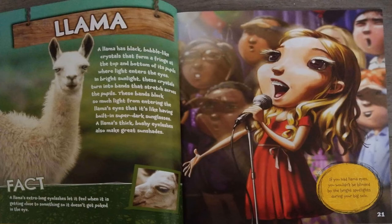A llama's thick bushy eyelashes also make great sunshades. A llama's extra-long eyelashes let it feel when it is getting close to something so it doesn't get poked in the eye. If you had llama eyes, you wouldn't be blinded by bright spotlights during your big solo.